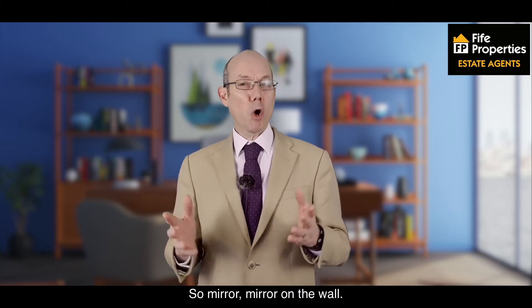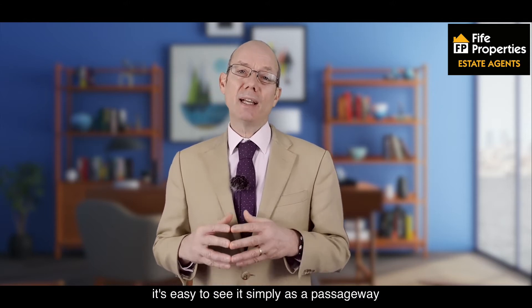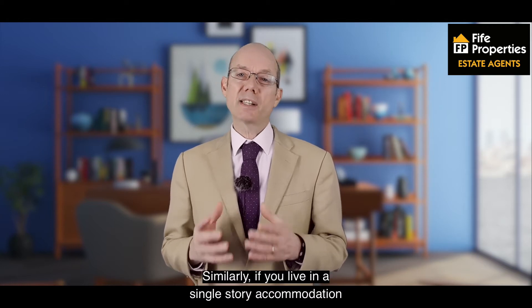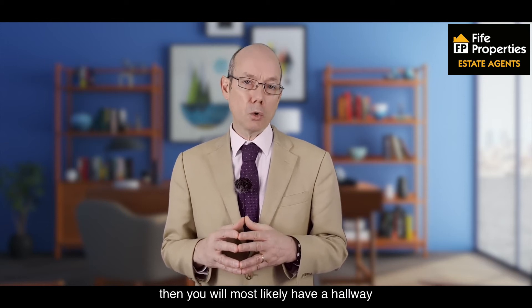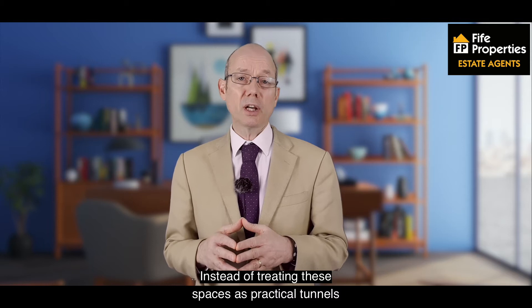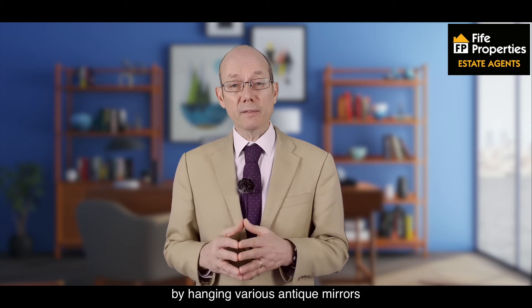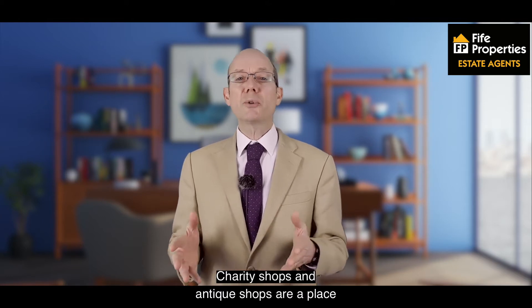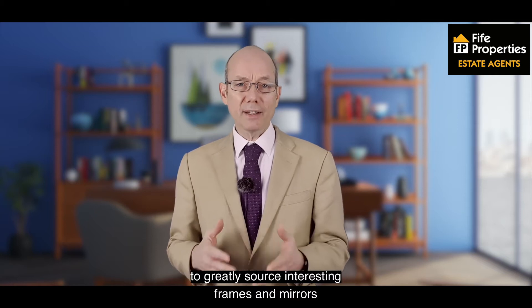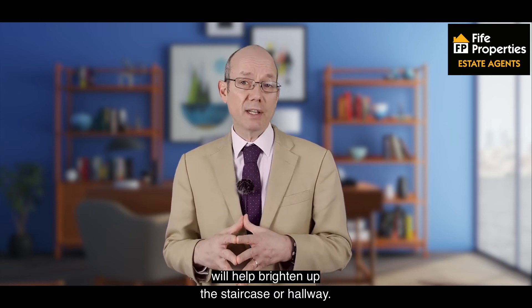Mirror, mirror on the wall. If you have a staircase in your home, it's easy to see it simply as a passageway to the next level. Similarly, if you live in single storey accommodation, you will most likely have a hallway that you see simply as a thoroughfare. Instead of treating these spaces as purely practical, you could turn them into a gallery by hanging various antique mirrors, an eclectic mix of photo frames, or a mixture of both. Charity shops and antique shops are a great place to source interesting frames and mirrors, and as an added bonus, the reflective surfaces will help brighten up the staircase or hallway.